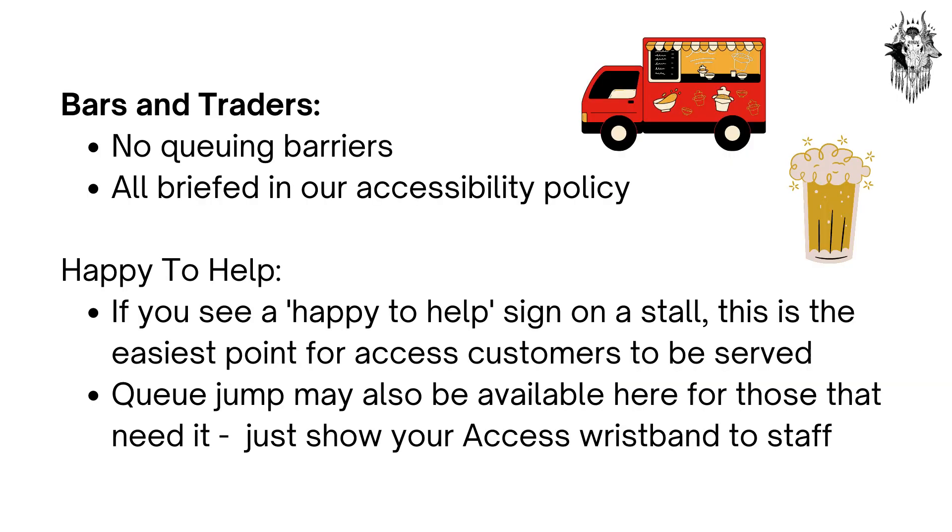Bars and Traders. We don't use queuing barriers at Arctangent, and all our traders will have been briefed on our accessibility policy. You may also see our 'happy to help' sign on a stool — this is the easiest point for access customers to be served. Queue jump may also be available here for those that need it; just show your access wristband to staff.